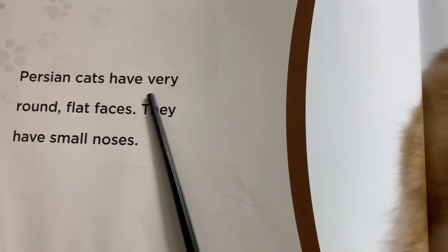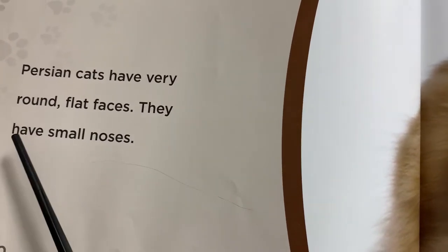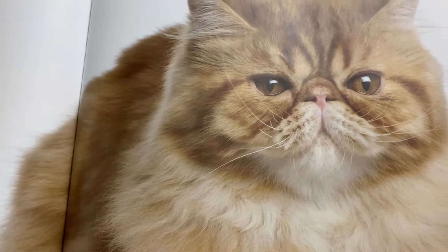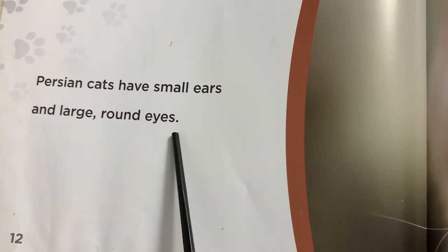Persian cats have very round, flat faces. They have small noses. Persian cats have small ears and large round eyes.